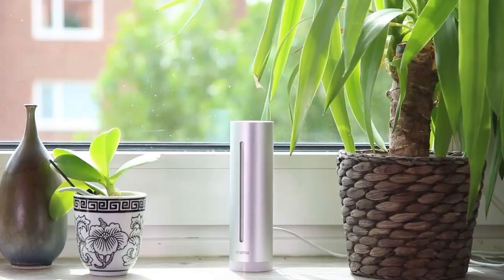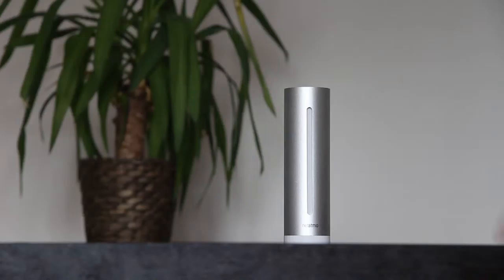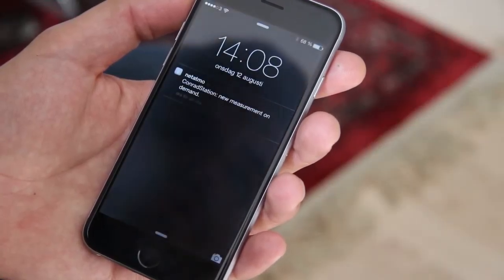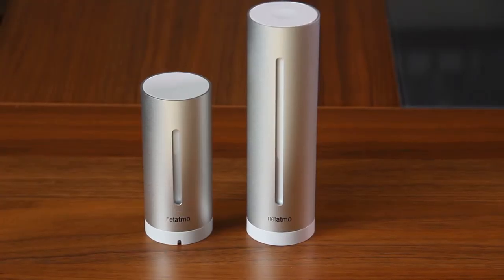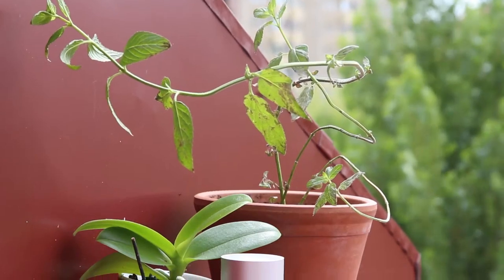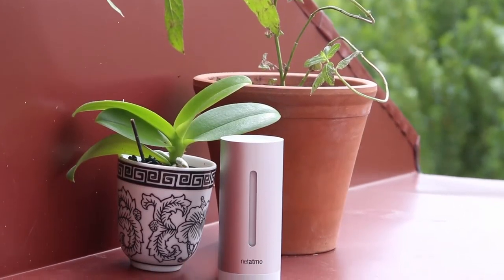Working together they'll give you a complete analysis of your environment. Besides accurately measuring the temperature, the Netatmo weather station is able to read air quality, air humidity, CO2 levels, and it has a built-in sound meter. Netatmo has managed to design a very nice looking, aesthetically pleasing weather station, which to be honest is probably a world's first.